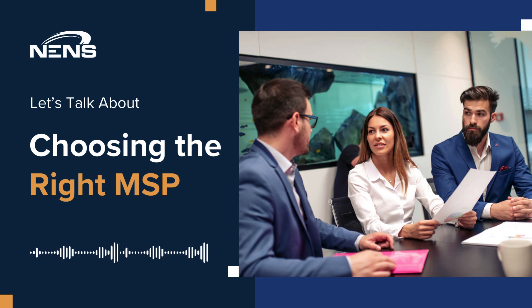The search for an IT partner requires a strategic approach. Begin by asking if they provide comprehensive services tailored to your industry's unique demands. Assess their efficiency in resolving IT issues and verify their track record with solid metrics. The services an MSP offers should encompass everything from strategic IT planning to 24-7 system monitoring, managing your network, providing cybersecurity solutions, and assisting in hardware procurement — all your IT needs met under one roof.